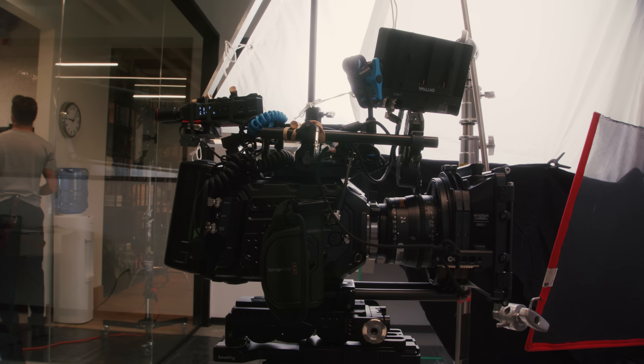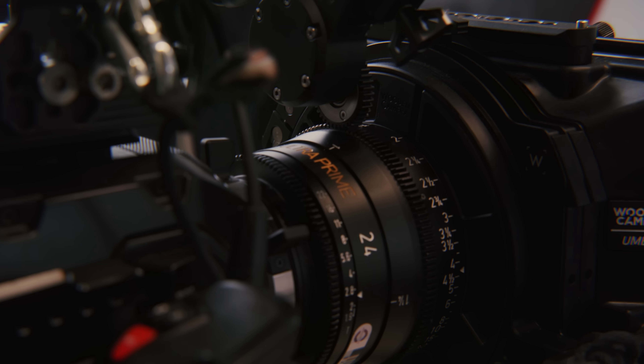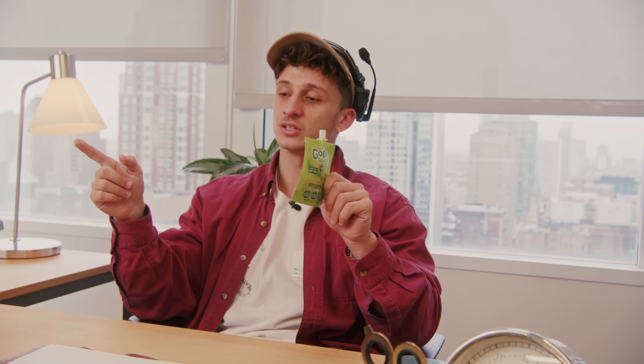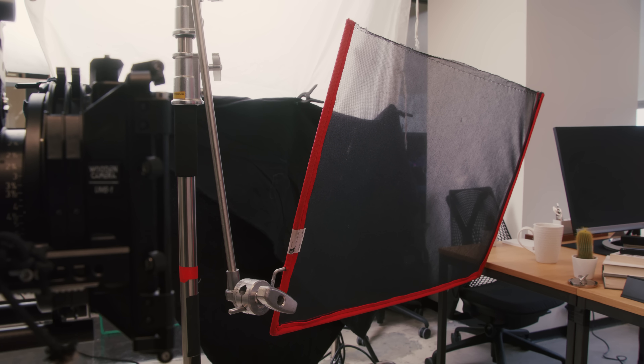We have the camera set to a Dana dolly. We are using the Ursa Mini Pro G2 with RE Ultra Primes. We have the 24mm on here. One last thing I forgot — we have a net here, and what that is doing is just cutting some of the level on the desk and specifically the reflective name tag. I think that's all we have. And we have a two by three flag over there just cutting out some of the lights in the hallway. That is how we lit this scene.